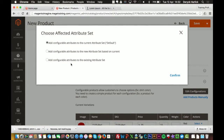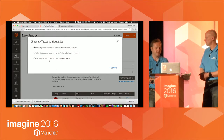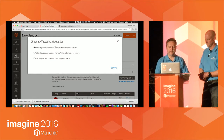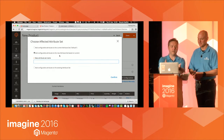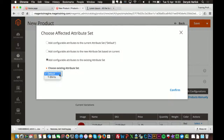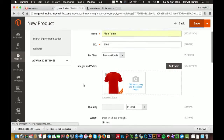Anyone who knows me knows I'm obsessed with attributes and attribute sets. One of the most common problems is that every product ends up in the default attribute set. The great thing here is that it prompts you — we haven't specified an attribute set. In Magento 1, it was the very first thing you had to specify. I can now decide — I actually pre-created a t-shirts attribute set. I never put products in the default attribute set; it's like editing the core code of Magento. So I select the t-shirts attribute set and save the product.